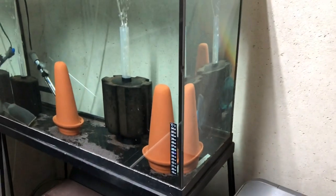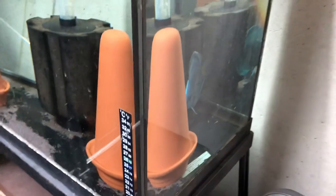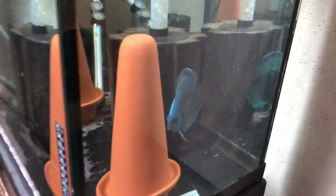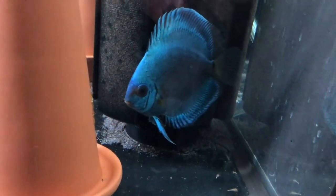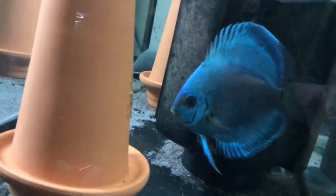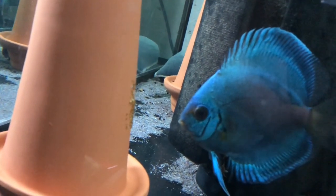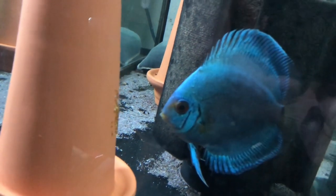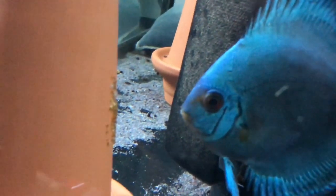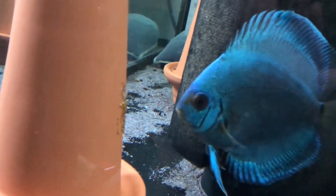Hey guys, wanted to do a quick update video on the discus. It's kind of hard to get in here, but I wanted to show that the discus have laid eggs and my female is currently guarding the eggs. They're on this cone. The male is hiding right now, but as you can see, she's standing guard in front of her eggs.